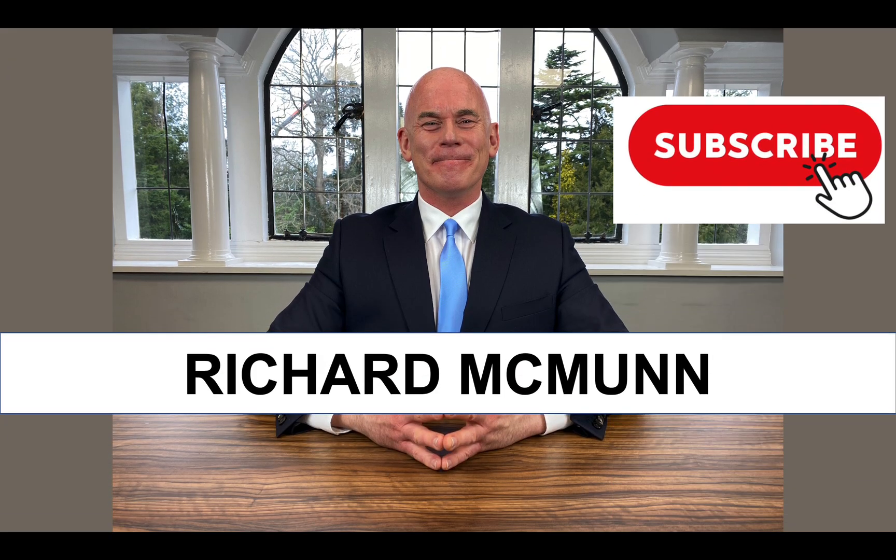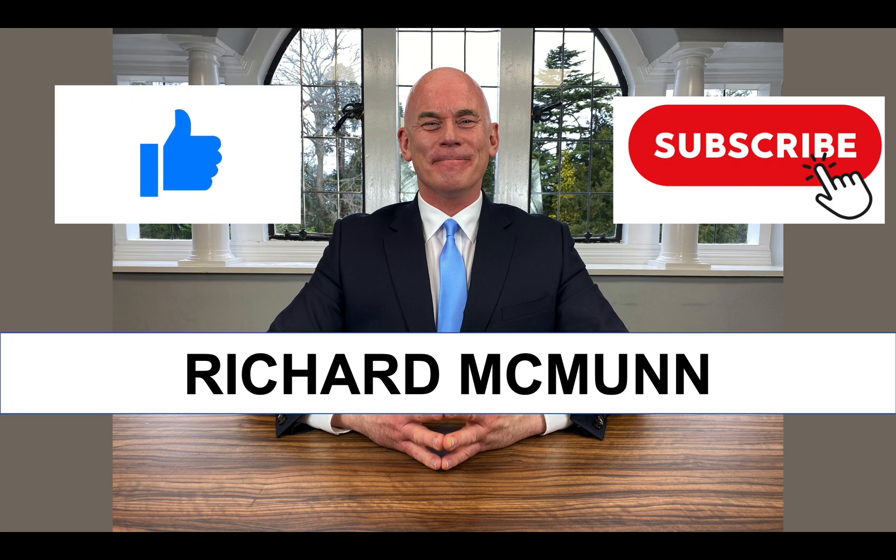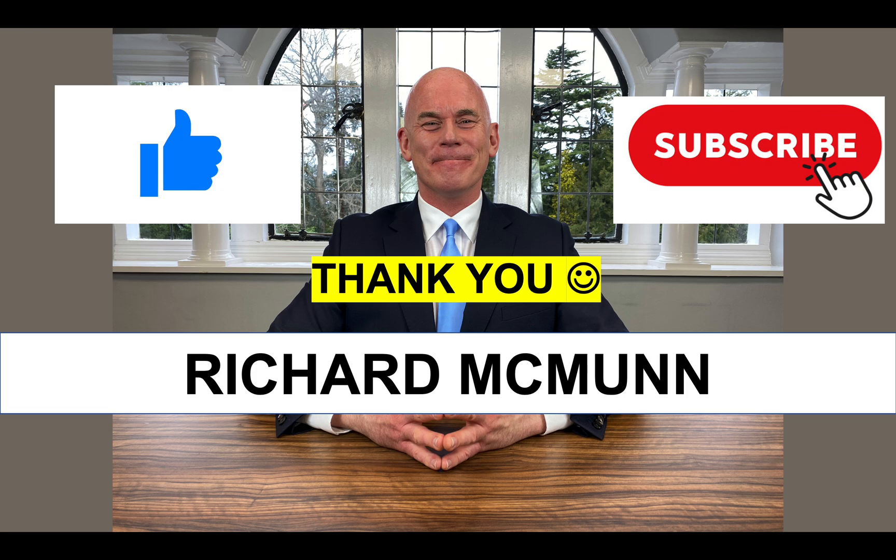And just very quickly, if you are new to this channel, please do make sure you hit that subscribe button. We have over two million subscribers now and literally thousands of you are passing your job interviews as a result of these tutorials. I can only help you if you are subscribed. And please give the video a like because that motivates me to create more content for you, and it tells me that you find these tutorials useful.